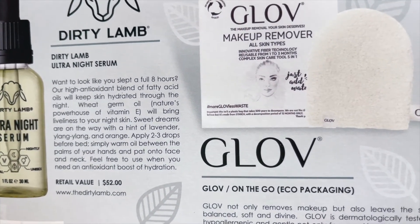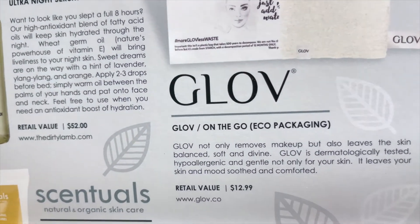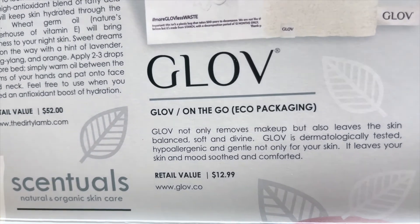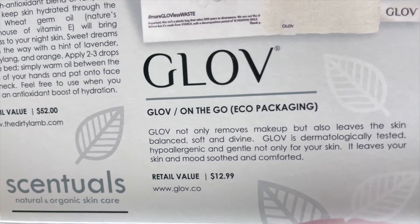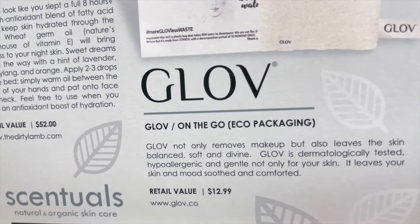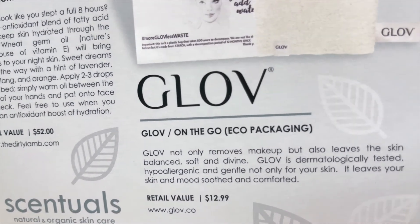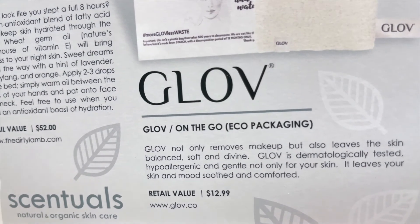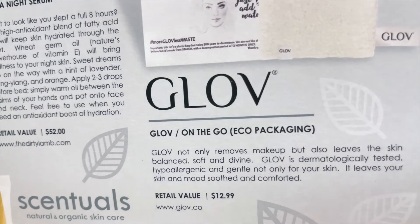Next up, the makeup remover — the glow one — the one with the bag that looks like it's made of plastic but isn't. And it even says 'eco-packaging.' 'Glove on the go. Glove not only removes makeup but also leaves the skin balanced, soft, and divine. Glove is dermatologically tested, hypoallergenic, and gentle not only for your skin. It leaves your skin and mood soothed and comforted.' And it is worth $12.99.